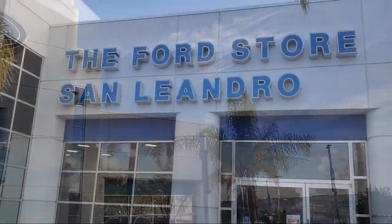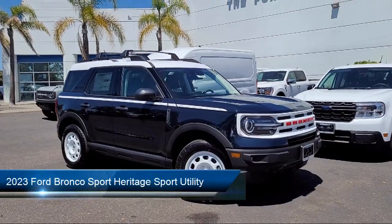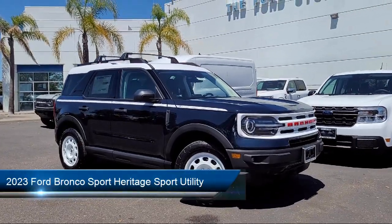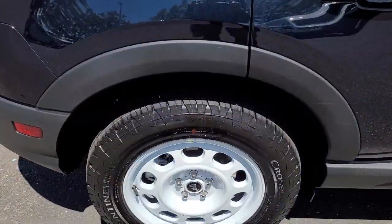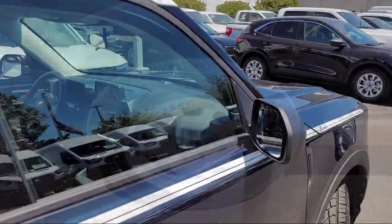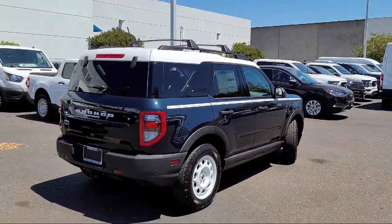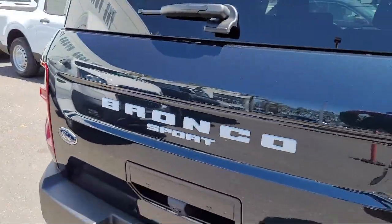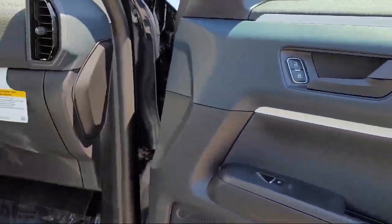Welcome to the Ford Store San Leandro, and here's a look at another one of our great vehicles for sale. It comes equipped with SYNC communication system, parking sensors, wireless charging pad, keyless entry, roof rack, heated front seats, emergency communication system, SYNC 3 911 assist, steering wheel controls, rear seat center armrest, and electronic stability control.